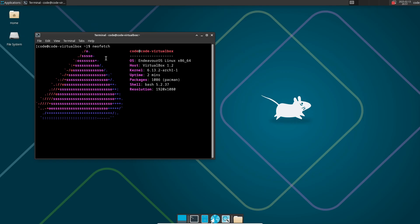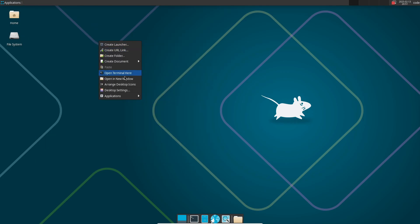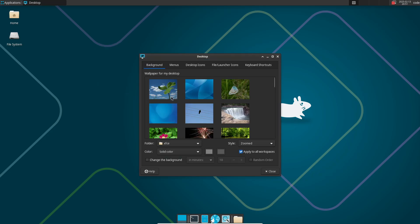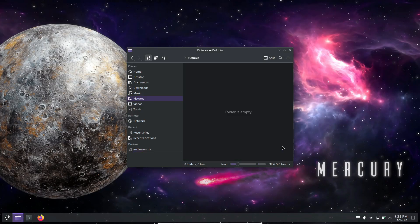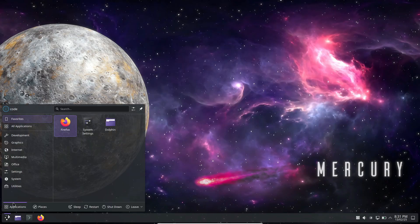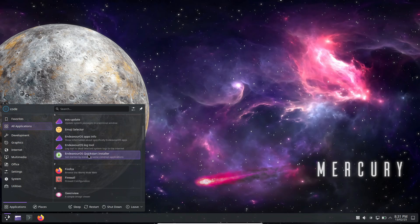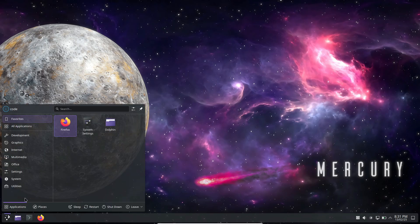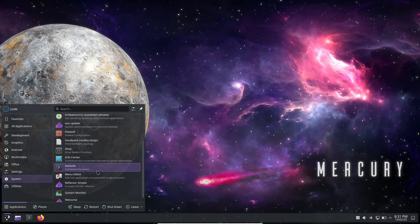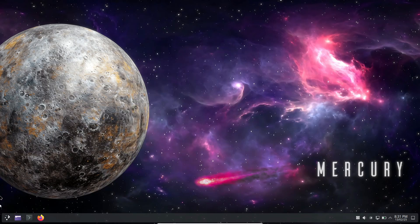Whether you like your interface sleek or lightweight, they've got you covered. Here's another cool update: EndeavourOS Mercury now comes with dark themes by default across multiple sessions. KDE Plasma, GNOME, XFCE, Budgie, Cinnamon, and even MATE now sport a dark theme for those who love that deep moody aesthetic. They've also fine-tuned the XFCE theme to be closer to the default setup.